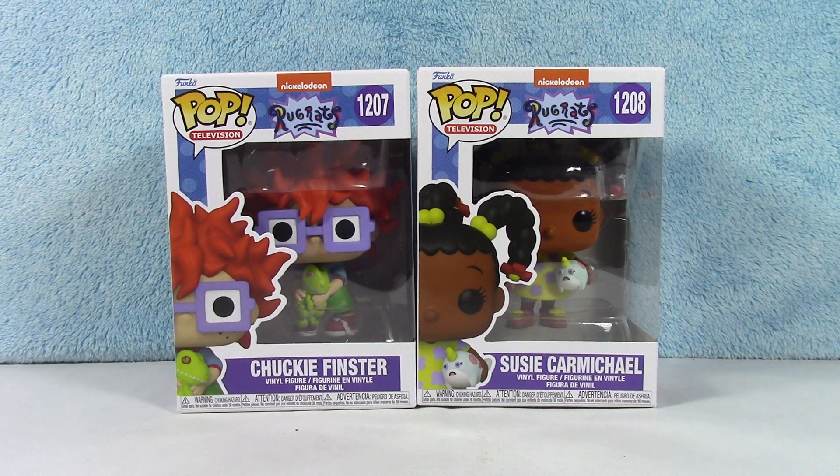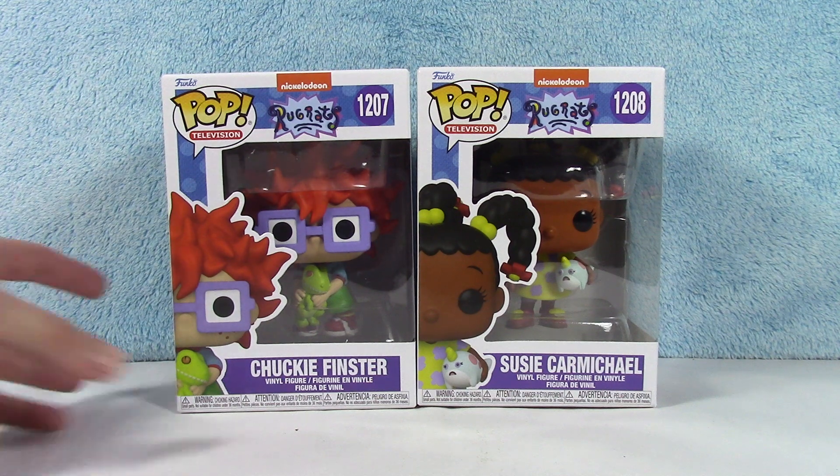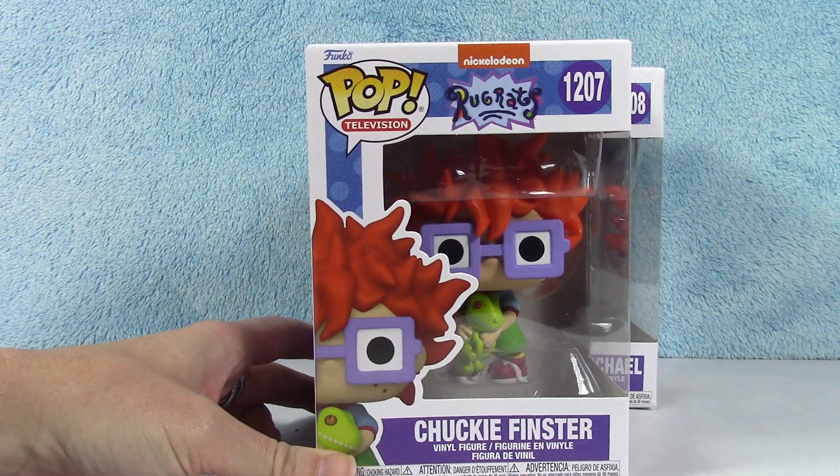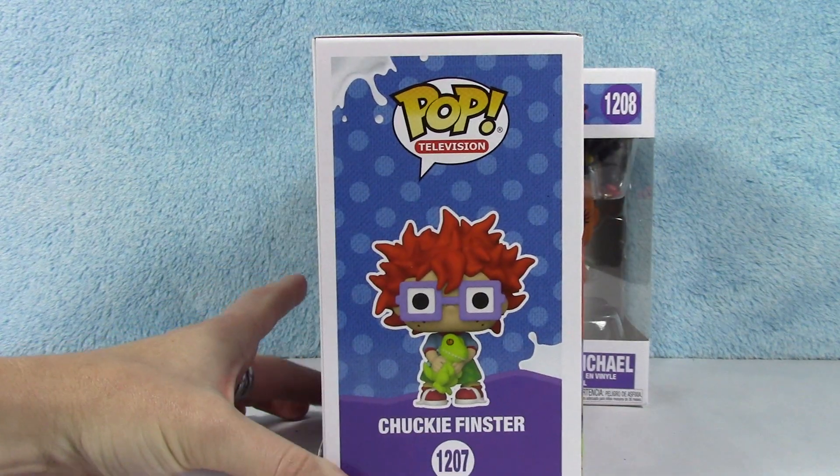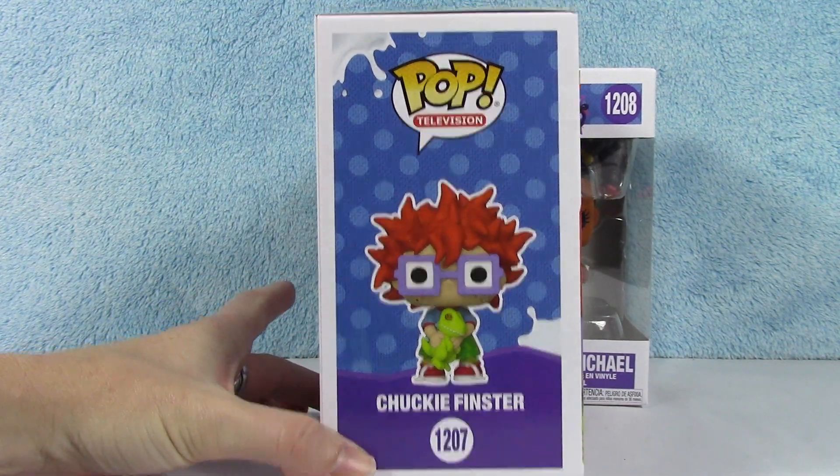Super cute. Alright, let's get into Chucky first. There he is. I always loved Chucky. He's so cute. He's got his little dinosaur, Reptar.